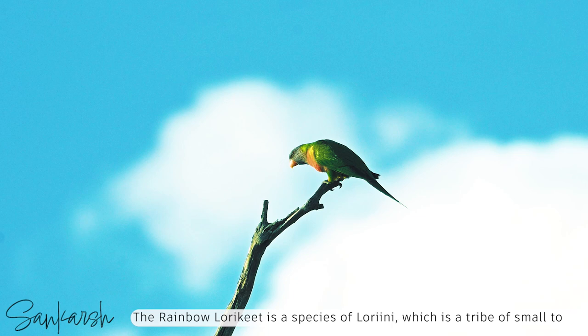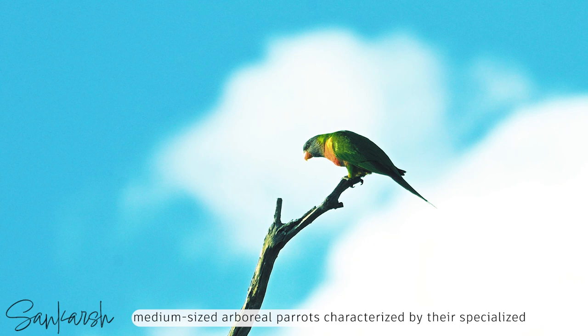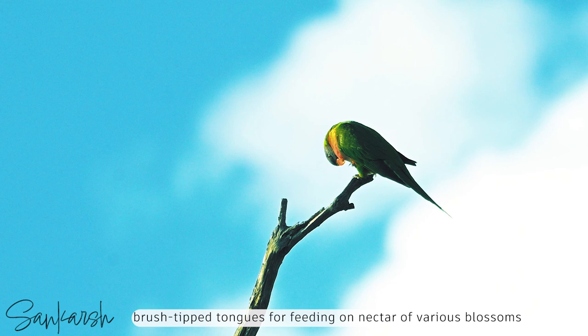The rainbow lorikeet is a species of Lorini, which is a tribe of small to medium-sized arboreal parrots categorised by their specialised brush-tipped tongues for feeding on nectar of various blossoms and soft fruits, preferably berries.